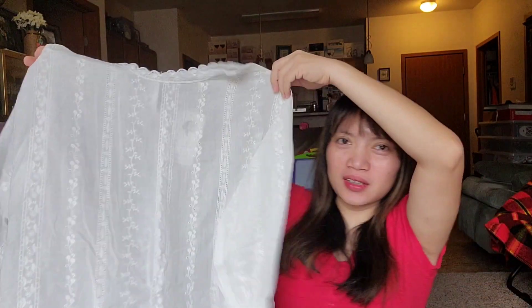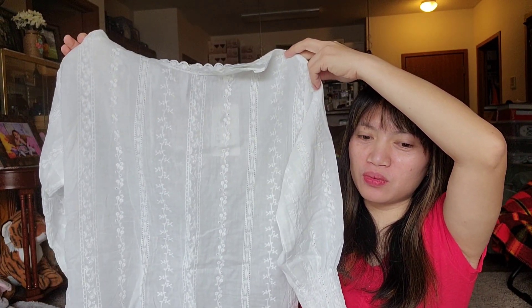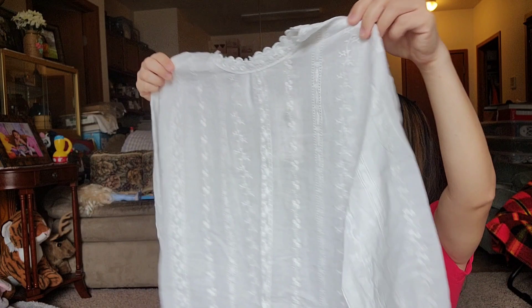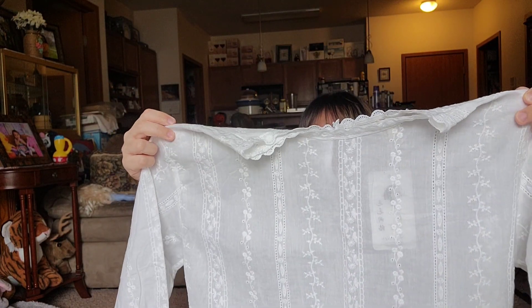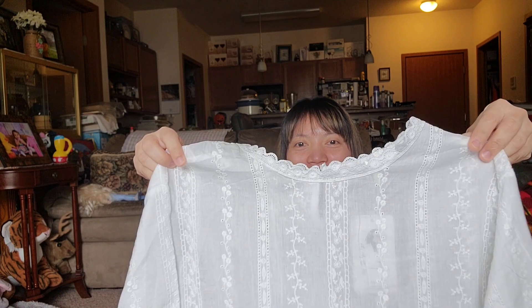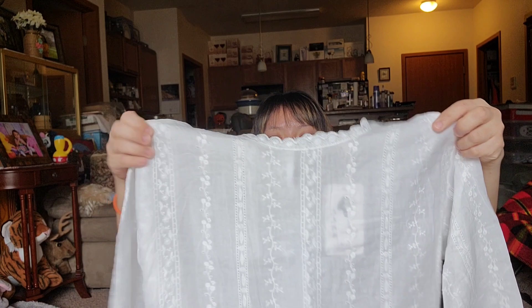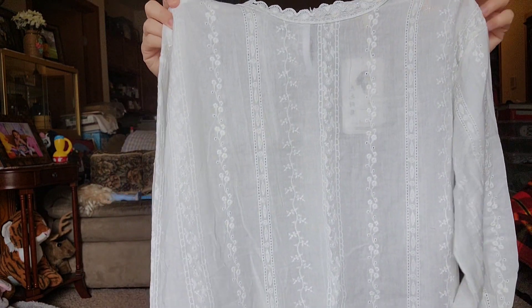It's a bit big even though it says small — I ordered a small because they didn't have XS, but it's okay. One thing that bothers me a little is the shoulder isn't level; the left side is more droopy compared to the right side. But I really like the details.